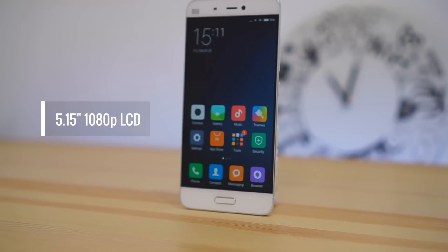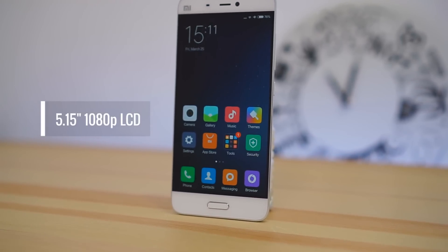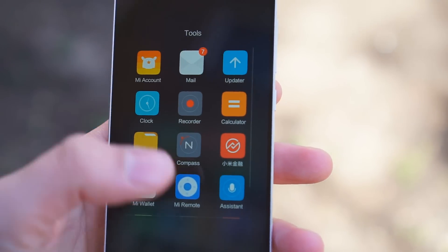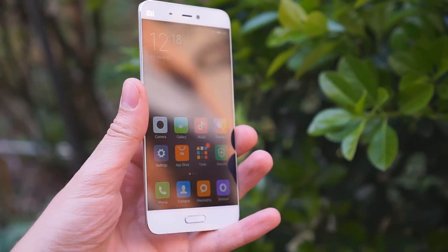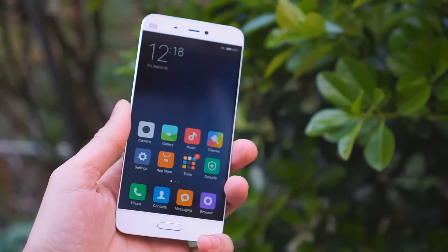The display is a 5.15-inch LCD of 1080p resolution. The panel is sharp and very bright, but can also get extremely dim for use in dark environments. Color fidelity is great and this screen is highly viewable outdoors.